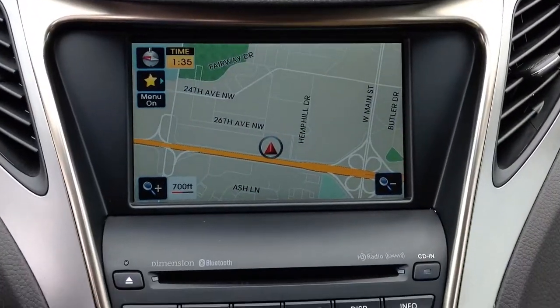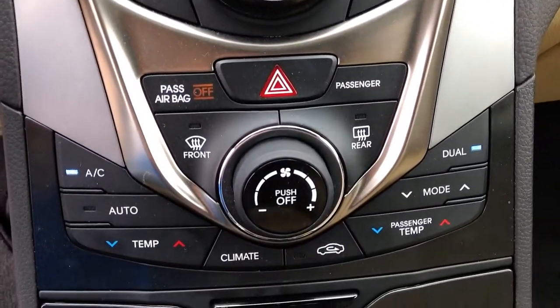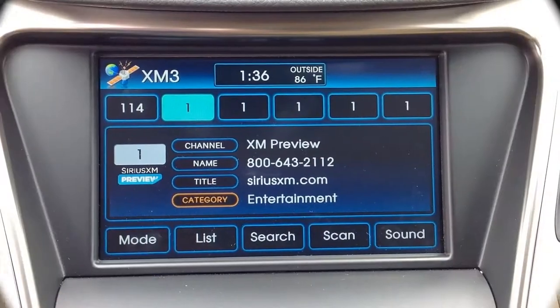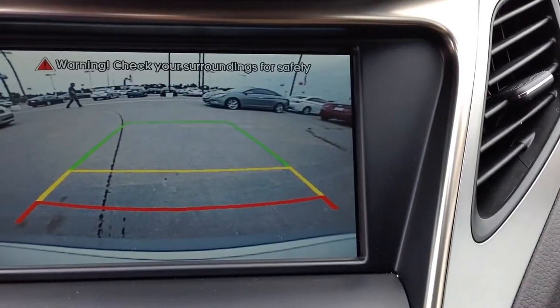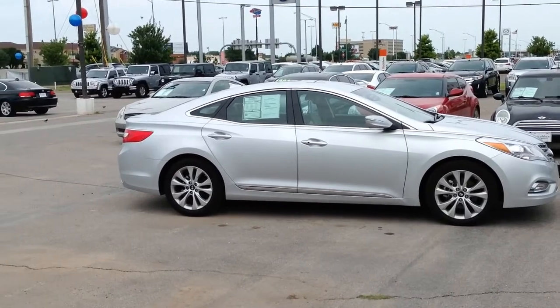Come test drive this 2013 Hyundai Azera today at Automax Hyundai Norman, 551 North Interstate Drive, or call 405-364-2000 for more details. Automax Hyundai Norman — where the deals are automatic.